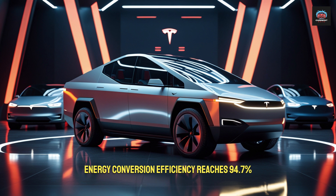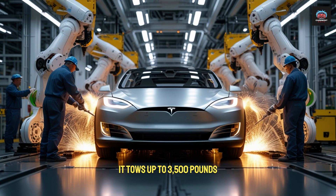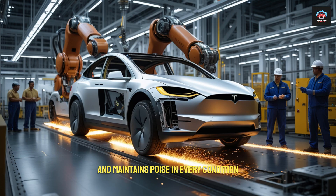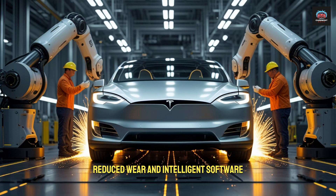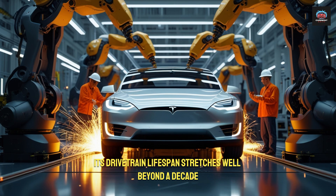Energy conversion efficiency reaches 94.7%, pushing range to 434 miles per charge. It tows up to 3,500 pounds, tackles steep grades with ease, and maintains poise in every condition. With dual cooling systems, reduced wear, and intelligent software, its drivetrain lifespan stretches well beyond a decade.